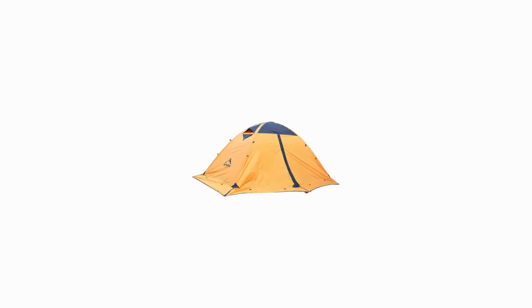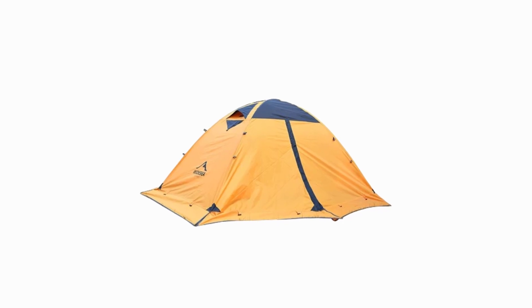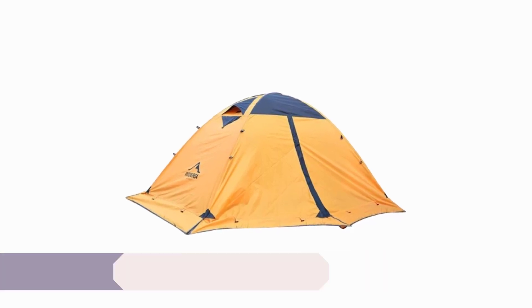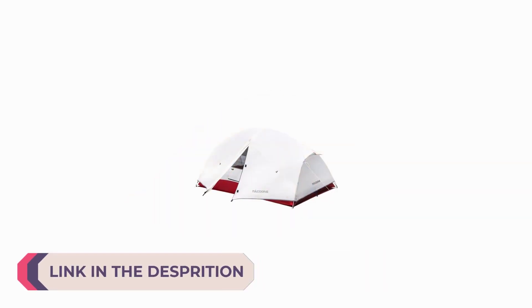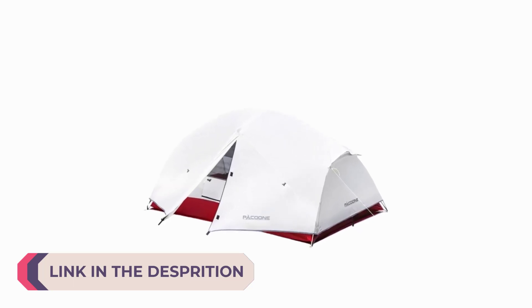Hi everyone, welcome to my channel Product Review Top 5. When it comes to the great outdoors, there's nothing quite like the experience of camping. Whether you're a seasoned adventurer or a novice looking to embark on your first camping journey, the right camping tent can make all the difference.